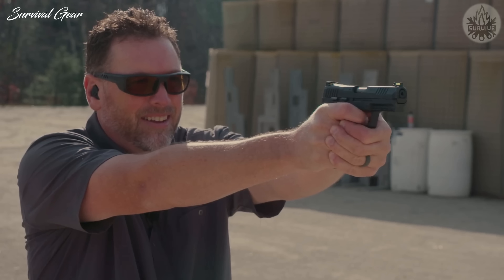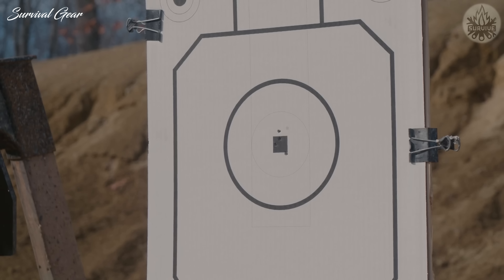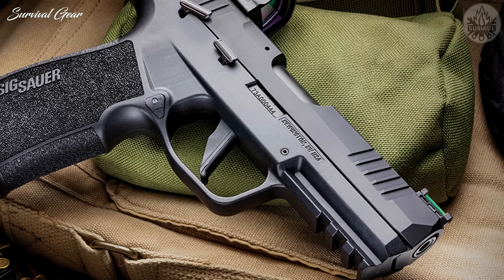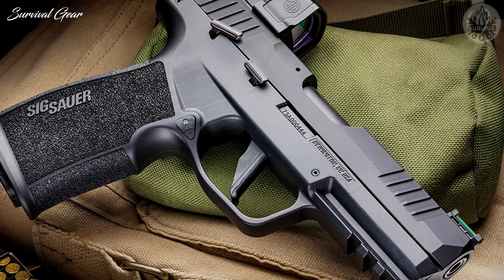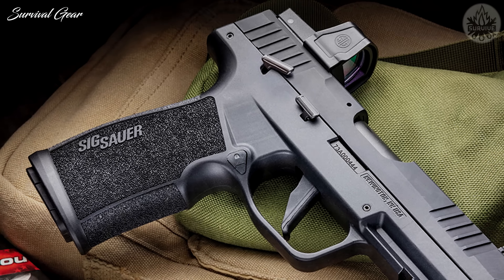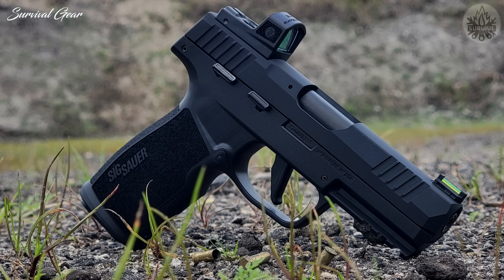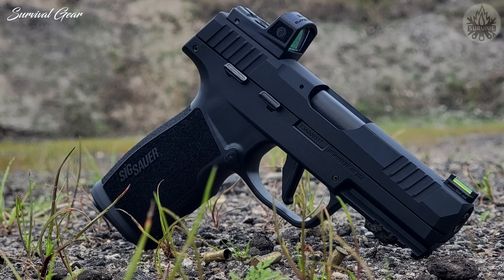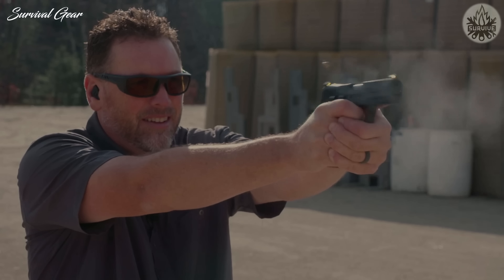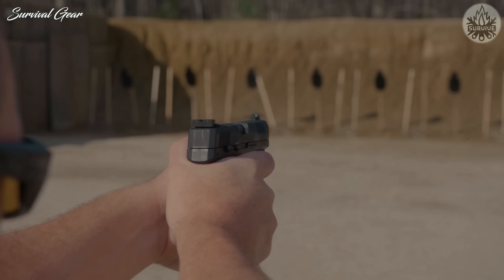The P322 is suppressor-ready and includes a threaded barrel adapter as well as a flat and curved interchangeable trigger shoe. The P322 features fully ambidextrous controls, including manual safety and reversible magazine catch, making it ideal for both right- and left-handed shooters. The pistol offers an unprecedented 21-round capacity and a custom-designed magazine loader. Coupled with almost zero recoil, you have an extremely fun gun to shoot — the size will fit everyone, and the 20-round magazine capacity is a sure winner.